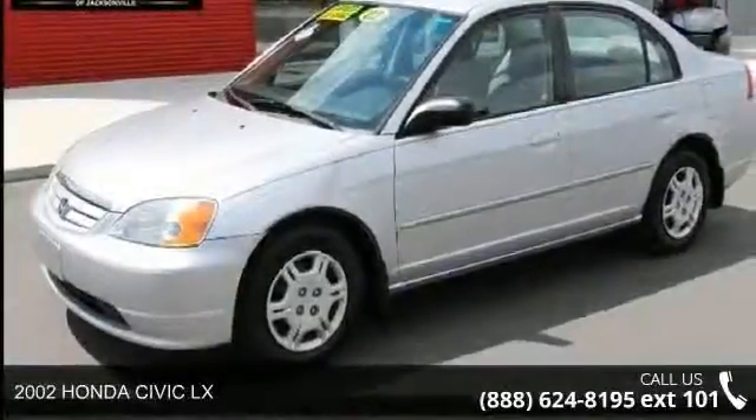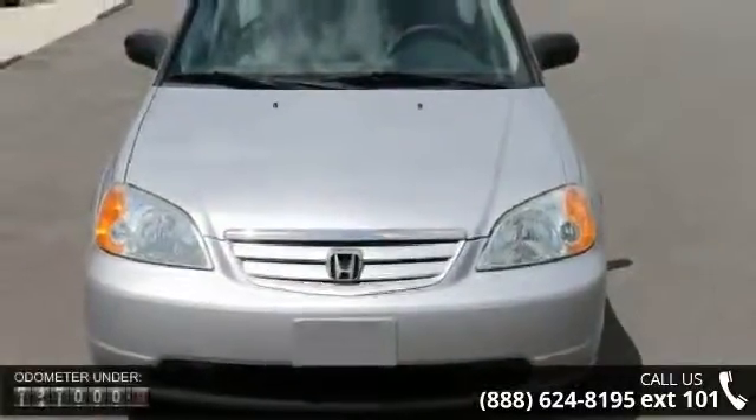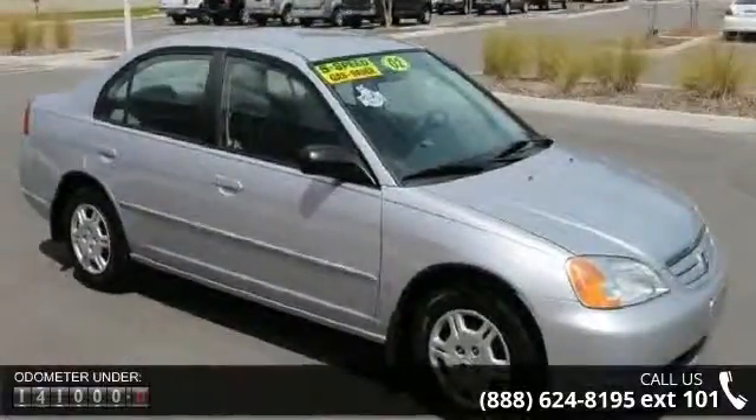Step into the 2002 Honda Civic LX. If you are looking for a first-rate auto, this one could be yours today. This vehicle comes with a reliable four-cylinder engine, connected to a smooth shifting automatic transmission.